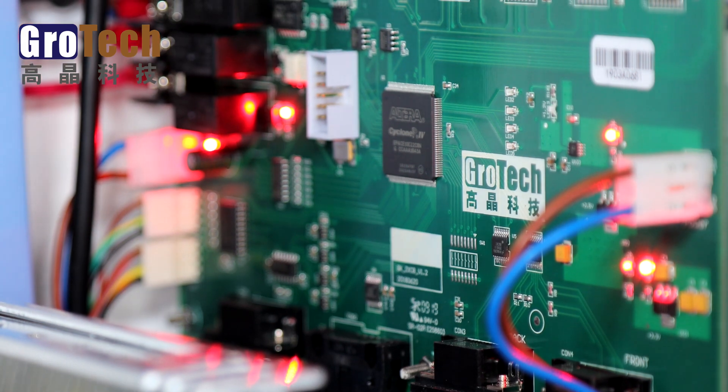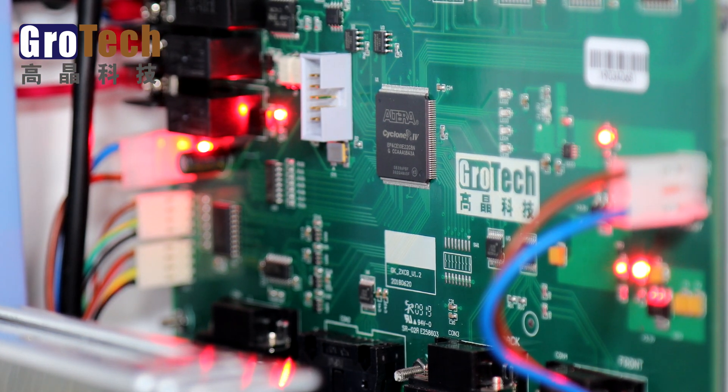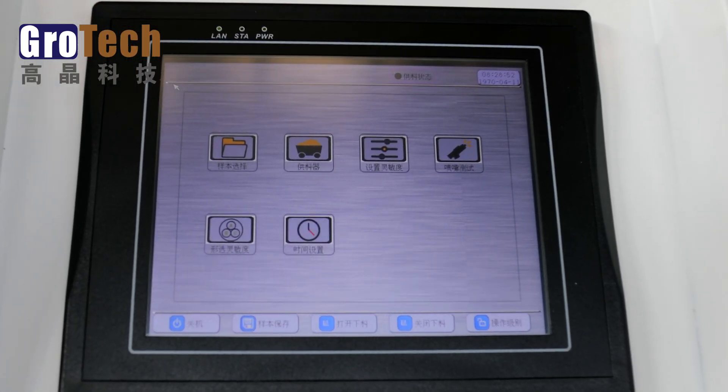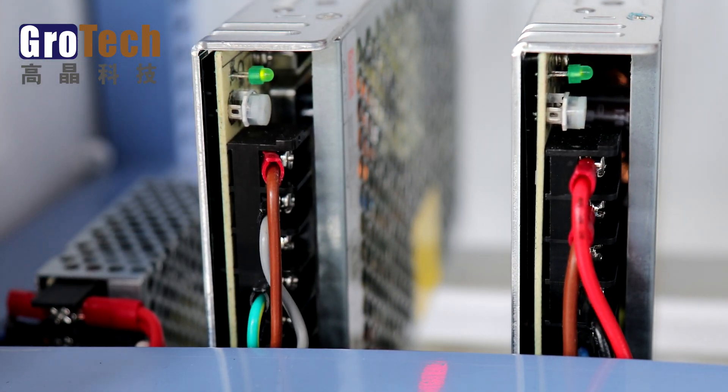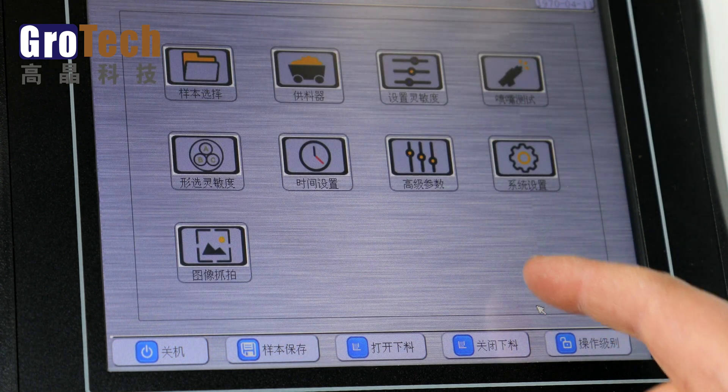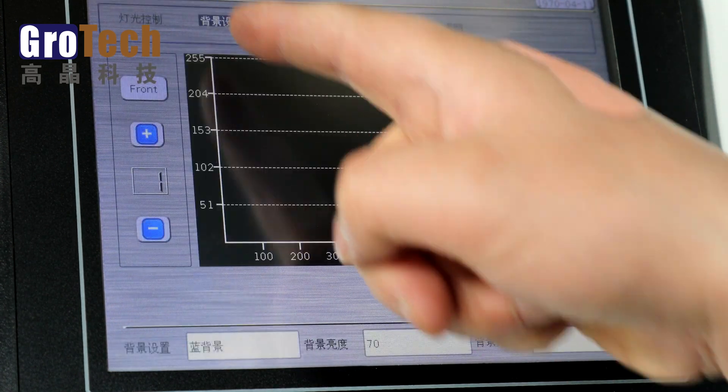With its own research and development capabilities, Groking Opto-Electronic Technology has given this machine a multi-dimensional intelligent color selection. Users can start the color selection directly when they get the machine.